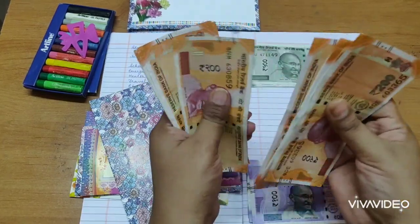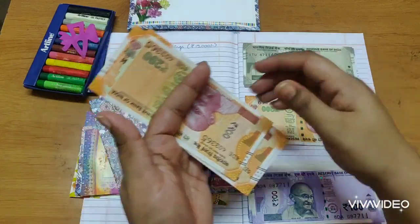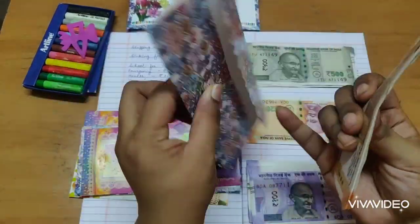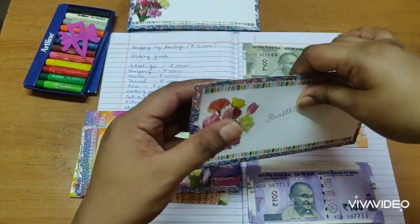That's 2,000 rupees going into the health envelope.